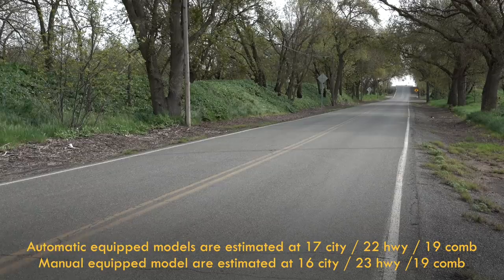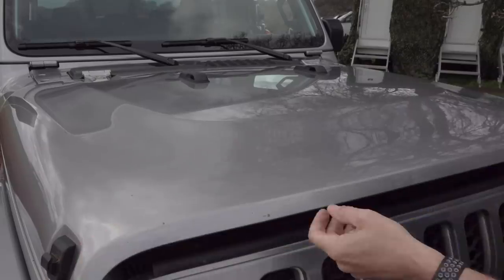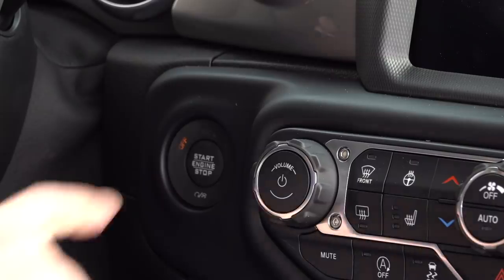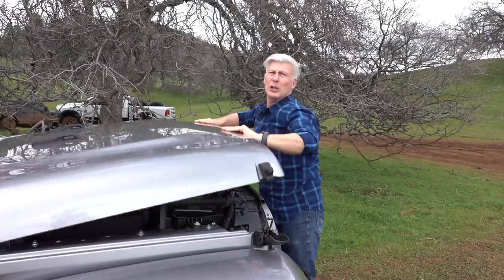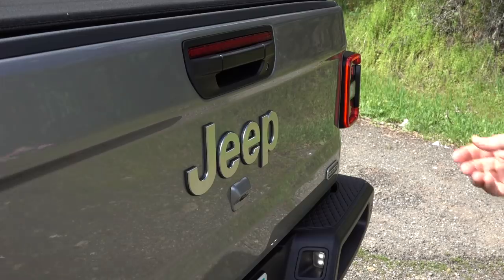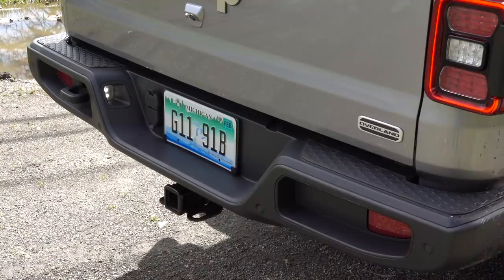As far as fuel economy — well, it's not terrific. What did you expect? So what moves the Gladiator? This being an FCA product, it's no surprise there's a 3.6-liter Pentastar V6 here, rated at 285 horsepower and 260 pound-feet of torque. The e-torque engine that's in the Wrangler is not available in the Gladiator — it's because of towing. Speaking of, it can tug up to 7,650 pounds, and max payload is 1,600 pounds. These are best in class, according to Jeep — because that's how pickups are marketed.